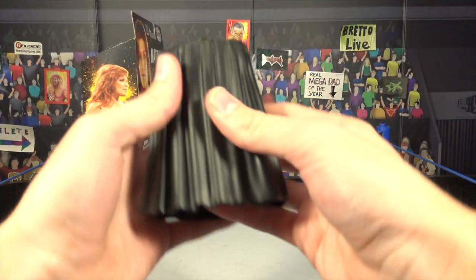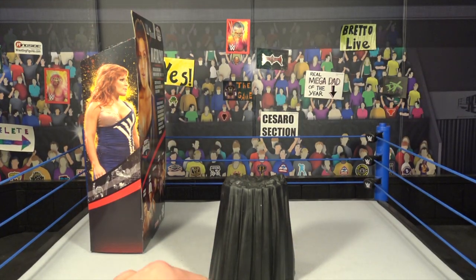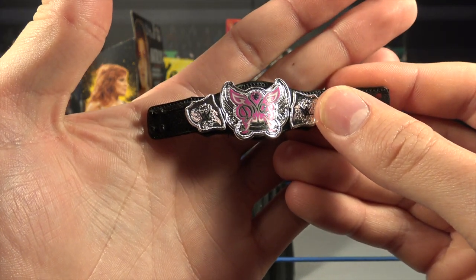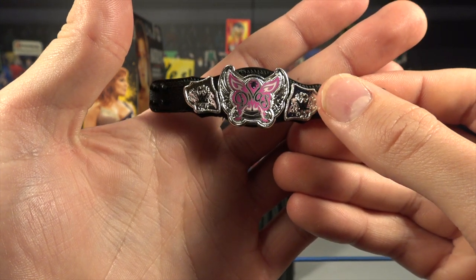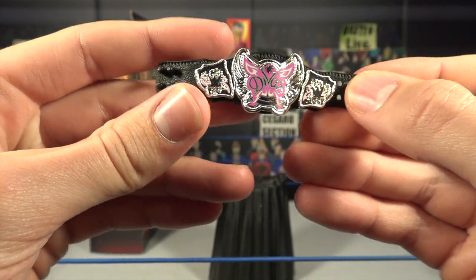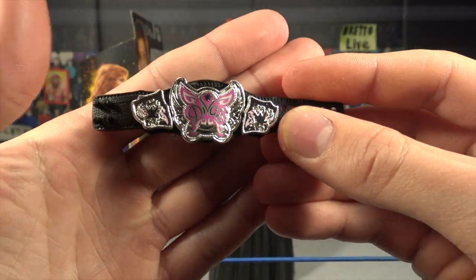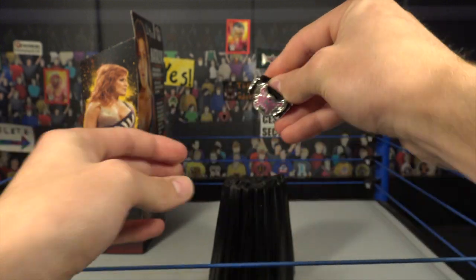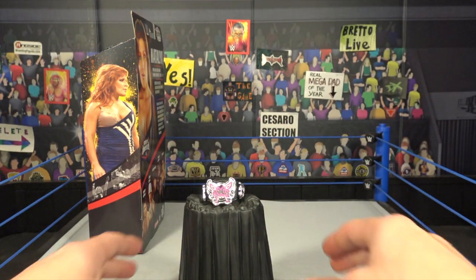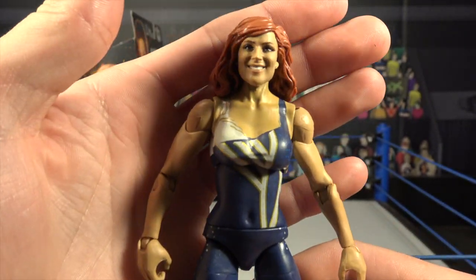We're also getting a pretty big accessory — a belt podium, which is cool. You pop it right there, and we're also getting a Divas Championship. We haven't seen this title in the longest time — I only have one of these championships, so it's going to be pretty cool to add another to the collection. It's a sweet looking title that says 'Divas' on the front, fully silver plated, with WWE logos on each side. You pop it closed in the back, place it on the podium indent, and that's the reveal of the Divas Championship.